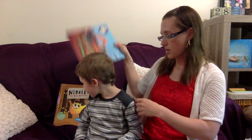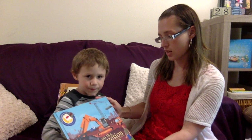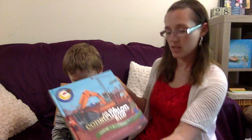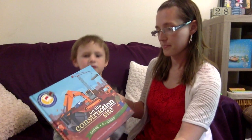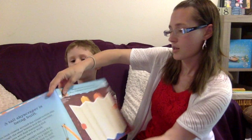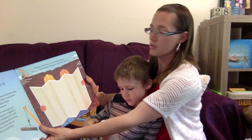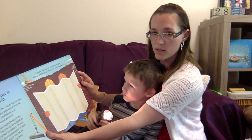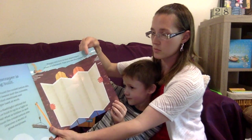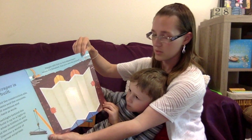Number four right now is — it used to be on his top list too — they're Shine a Light books. This one is Shine a Light on the Construction Site. This first page here says, 'People will live in the skyscraper when it is finished. Can you see the plans?' Can you see the plans, Simon, right now? No. All right, let's see what happens when we shine the light behind it. We shine the light behind it and you can see the buildings.